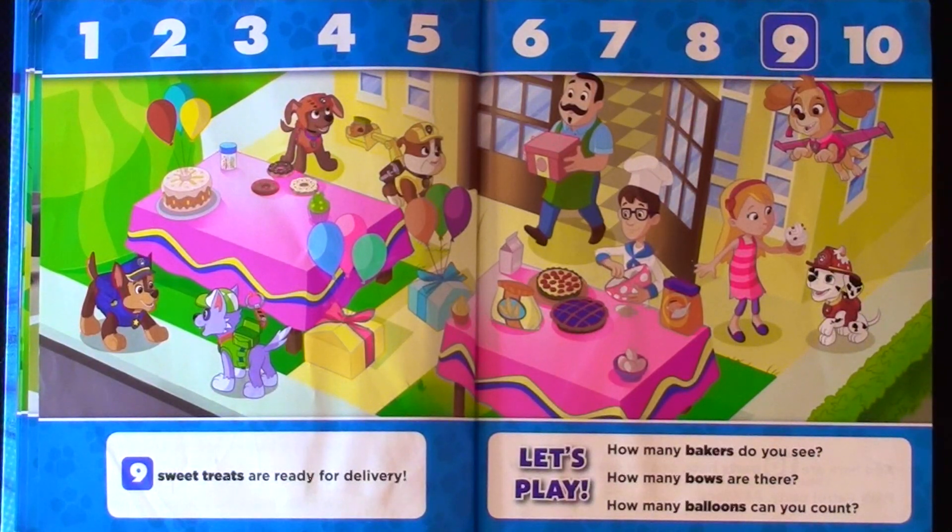Nine sweet treats are ready for delivery. How many bakers do you see? How many bows are there? How many balloons can you count? Let's play!